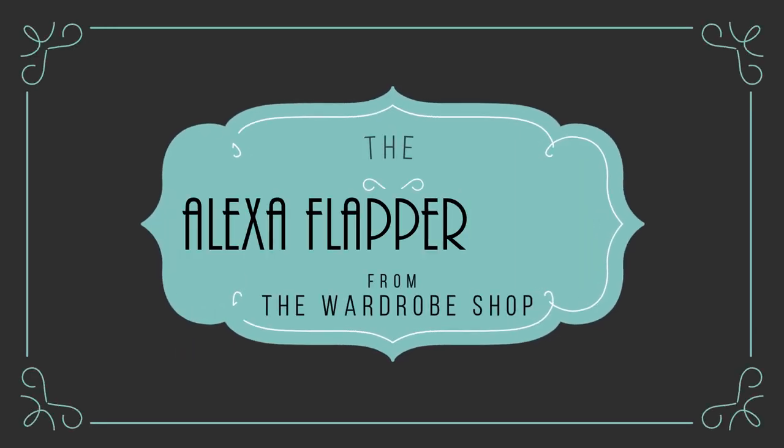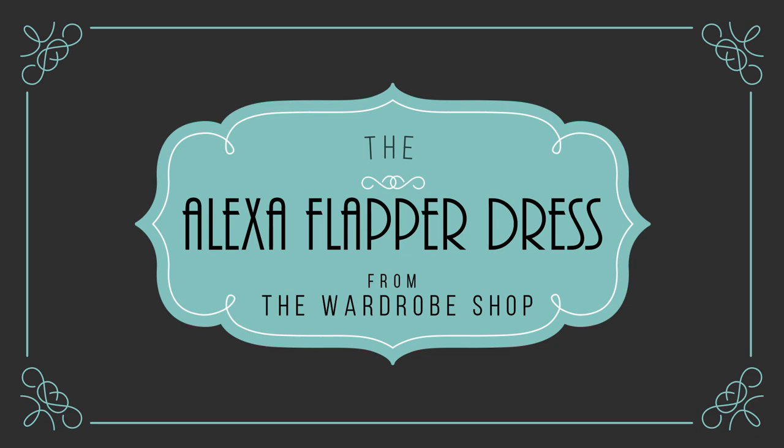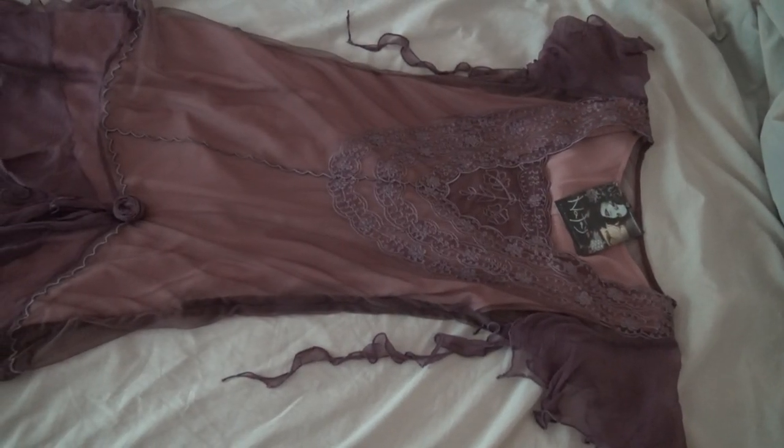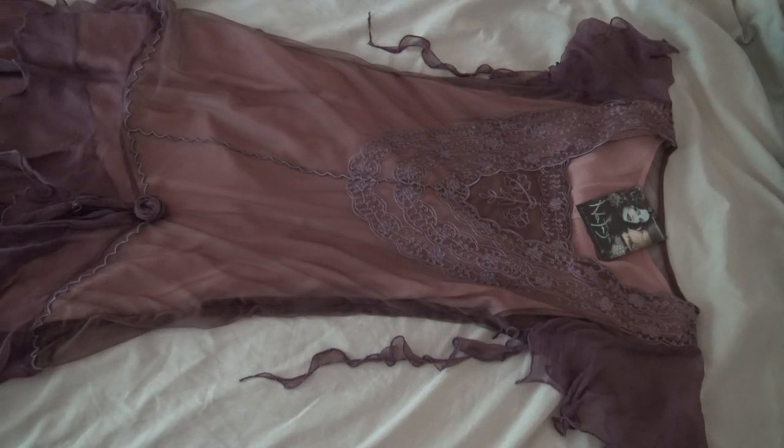Today I'm reviewing the Alexa flapper dress from the Wardrobe Shop. This dress is an elegant mauve shade. The dress is in two layers, much like genuine dresses of this era really were.